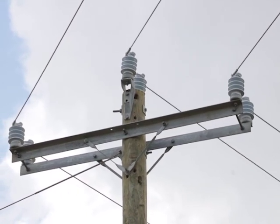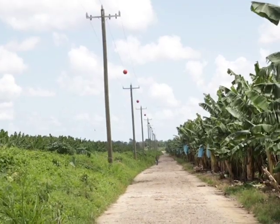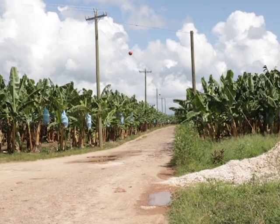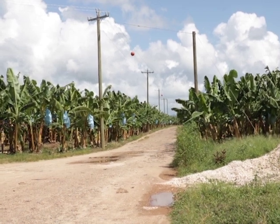Belize Electricity Limited, as the implementing agency, has incorporated the rural electrification project into its existing expansion program. Vanetta Burrell is BEL's public relations manager. BEL has a system expansion program that aims to meet our target of providing access to customers to match 98% coverage across the country. Currently, 92% of our population has access to safe and reliable power from BEL.